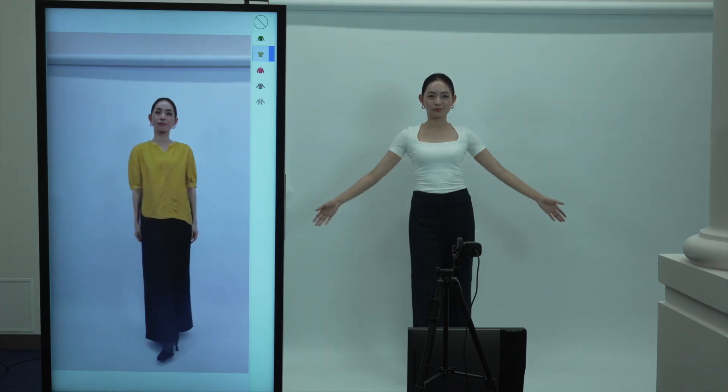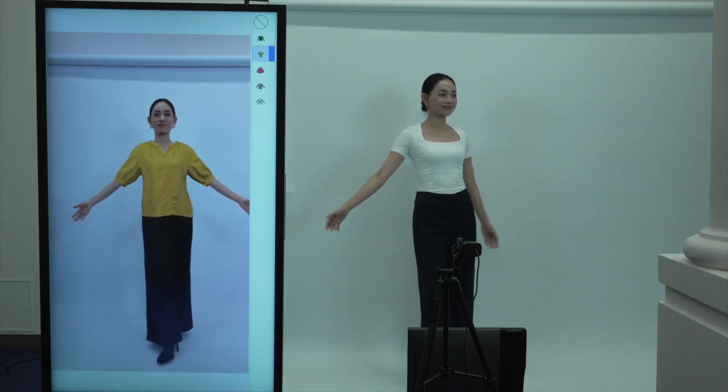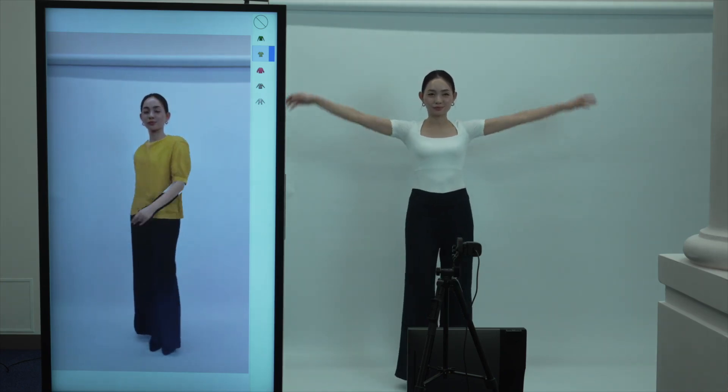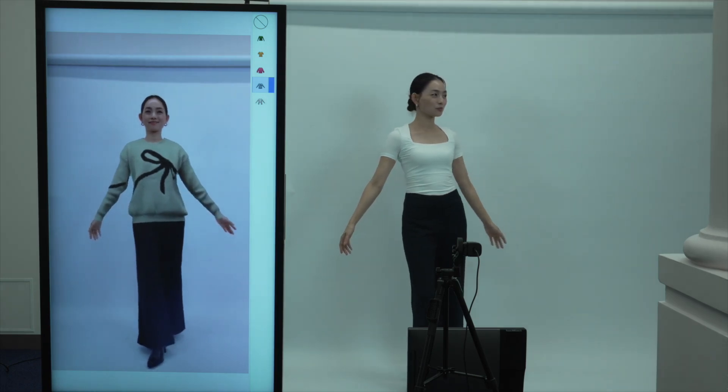There are several notable features. First, it is real-time — no need to wait. She can move around, and the virtual garment follows the motion without delay.